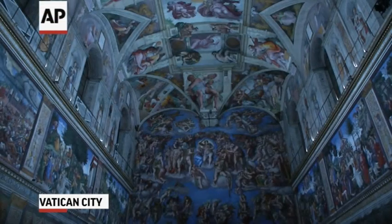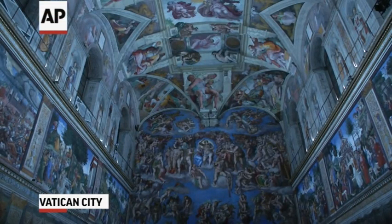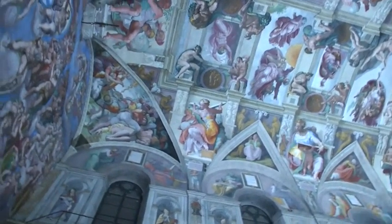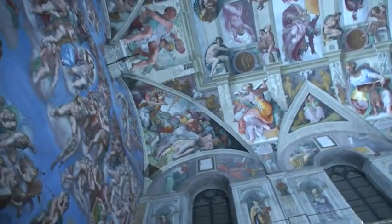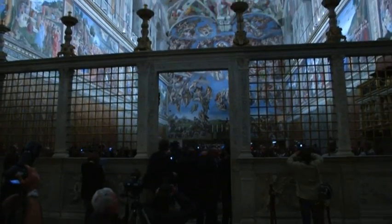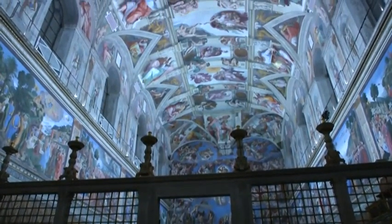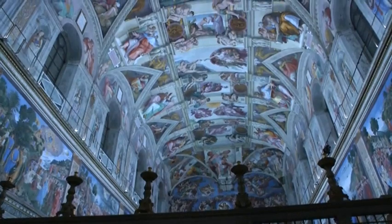More than 500 years after its completion, we can now see the ceiling of the Sistine Chapel in a new light — 7,000 of them in fact, all the most modern LEDs. This type of LED lighting guarantees a homogenous light, a precise light, a light which allows us to understand and see the Sistine Chapel in its entirety and each fresco in minute detail. Nobody has ever seen the Sistine Chapel as we can see it tonight, as visitors will be able to see it from now on.